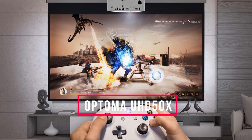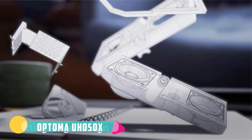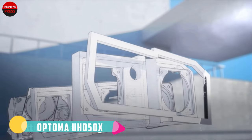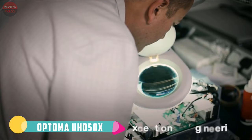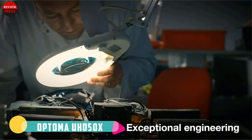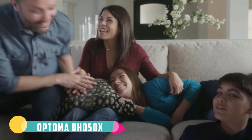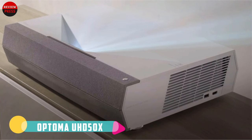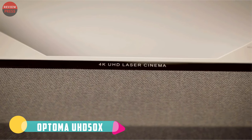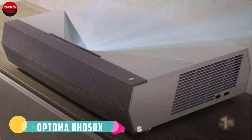Number four: Optoma UHD50X. The Optoma UHD50X just might be the most versatile projector under $2,000. This starts with its powerful 3,400-lumen lamp, which is bright enough to use in even well-lit rooms without worry. Its wide connectivity includes less common inputs like VGA along with HDMI and USB, and it has all the image adjustment features you need, including a vertical lens shift and wide 1.3x zoom.